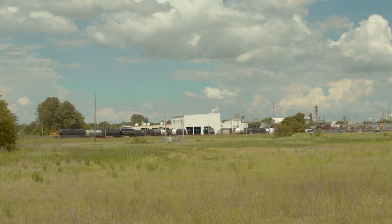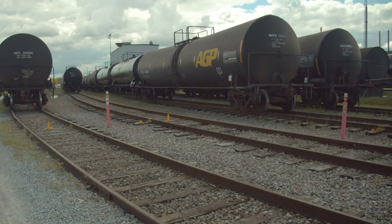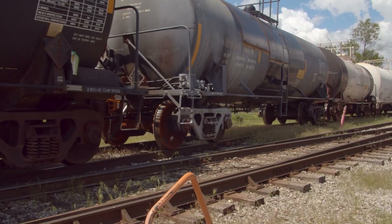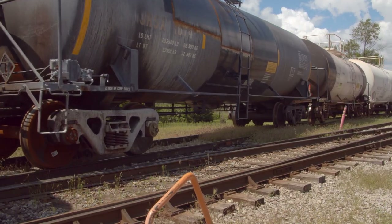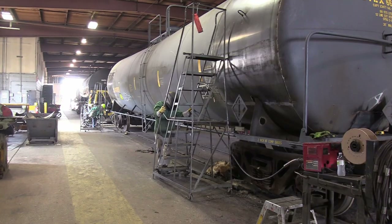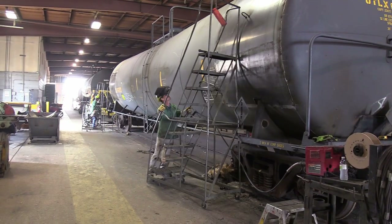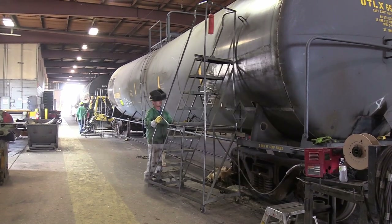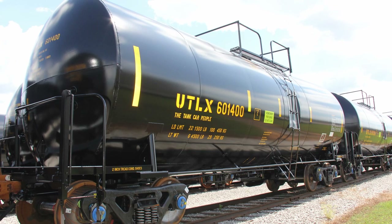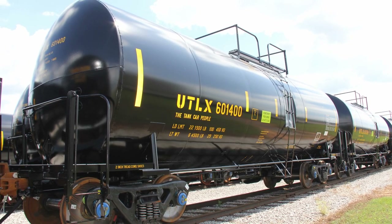The outlook for the repair side of Union Tank's business is very bright and very prosperous. For Muscatine in particular, it's extremely well. We have a shop that is multifaceted and can service almost all of the areas that the industry has needs for. Union Tank is the largest tank car supplier in North America, and with that we have the largest fleet, so we never have a shortage of work.